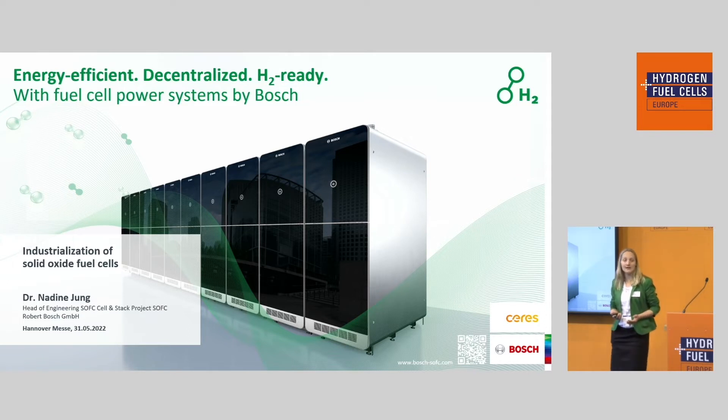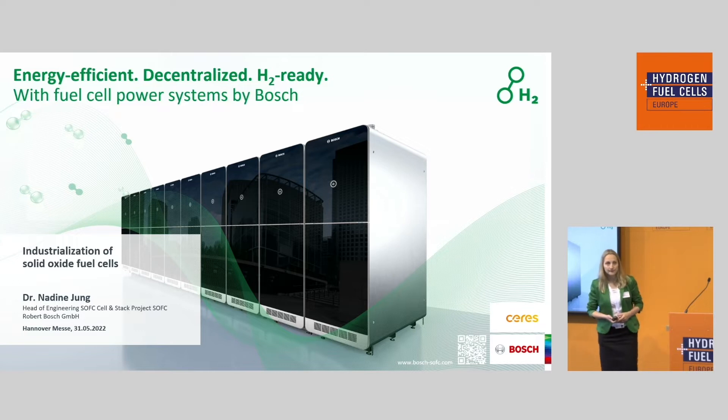Today I will first give an overview of the history of solid oxide fuel cell development at Bosch, then go into the details of our systems, and afterwards give you an insight into the cell design we license from Ceres Power Limited and produce ourselves.